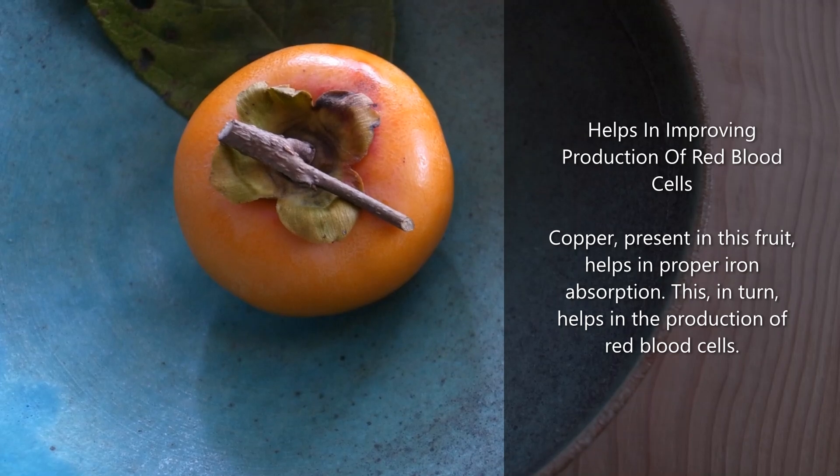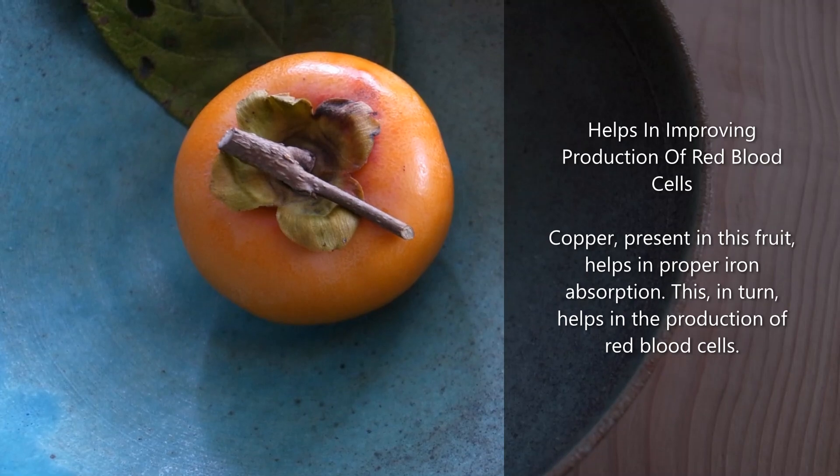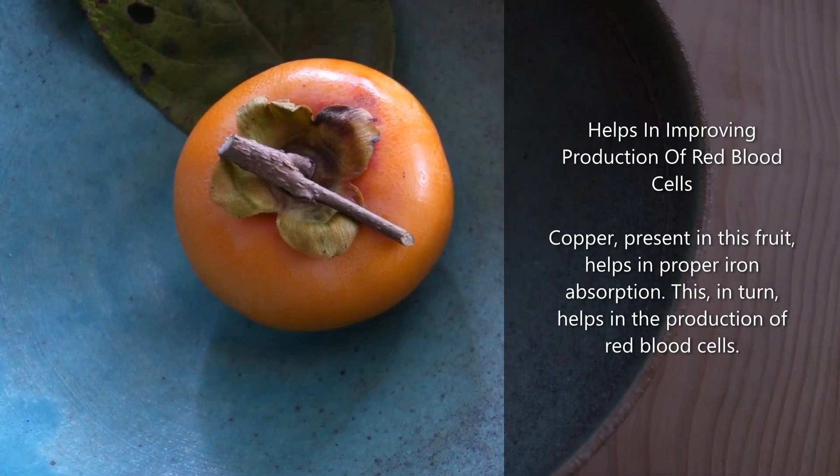Helps in improving production of red blood cells: copper, present in this fruit, helps in proper iron absorption. This, in turn, helps in the production of red blood cells.